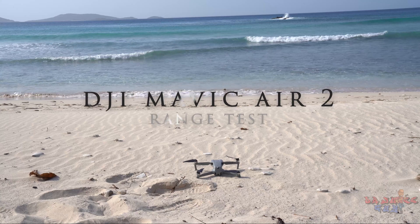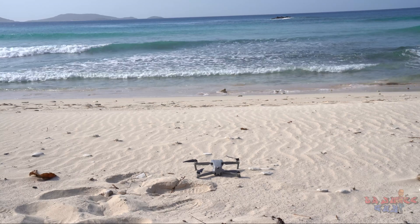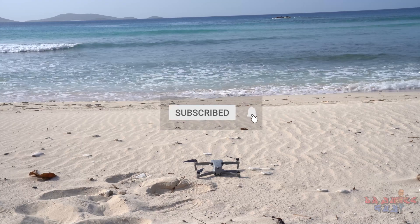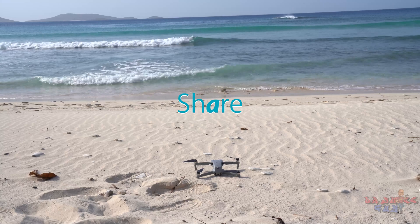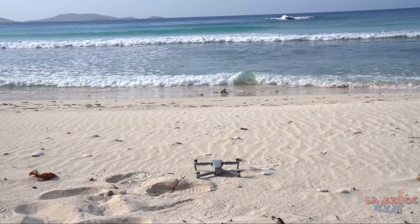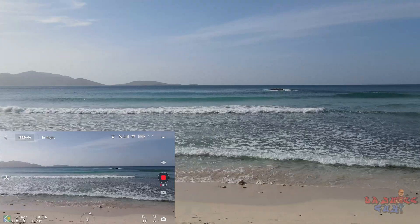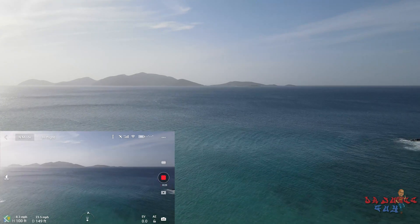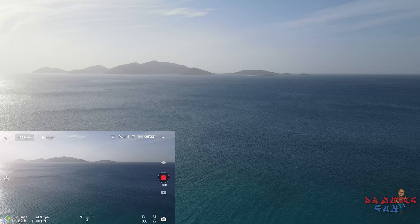Okay, so everything is set up. About to do this long-distance test, or long-range test. I'm gonna try to go to the island all the way to the west. So everything is a check. Okay, everything is good to go. Let's go. Set the home point. I'm gonna carry it up to about 200 feet. About three miles out.